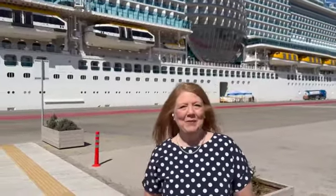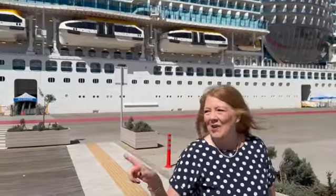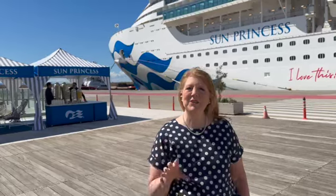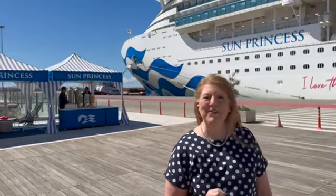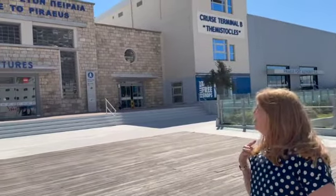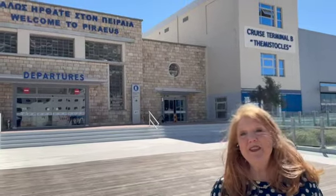If you have never been on a Princess cruise before, you're missing out. Over here behind me, every time you go into port and come back, they always have some nice water to refresh you and usually some moist towels. So that's going on here. Here's the terminal building right here in Athens — it matches, it fits right in. And we are just absolutely excited to be here.